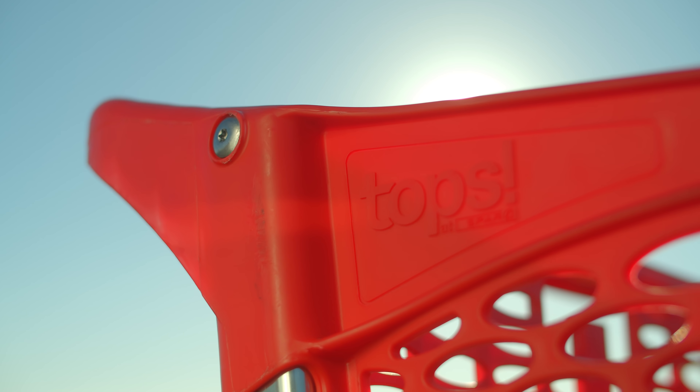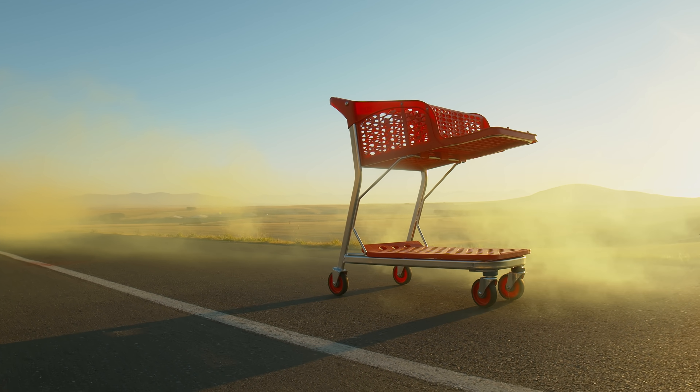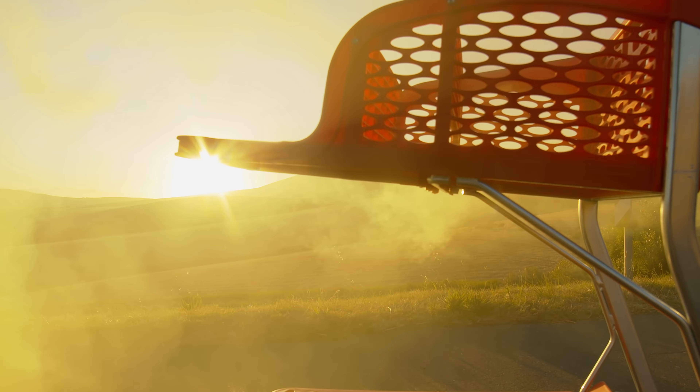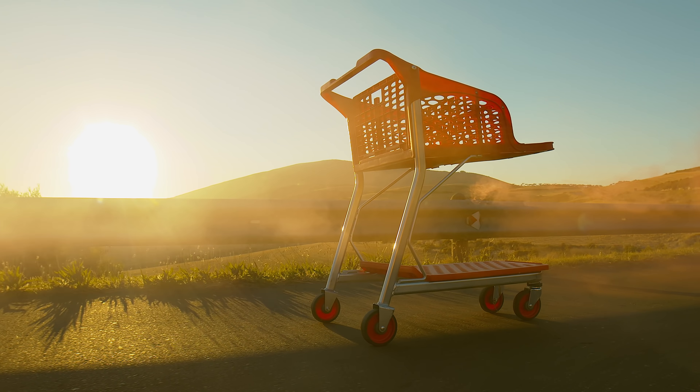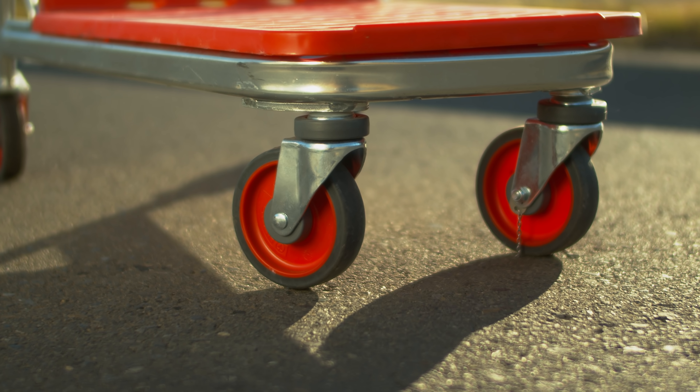This is the latest Tops at Spa trolley. It has been completely re-engineered to improve your shopping experience. Clever dividers and flat load areas make it easy to load and offload your goods. It has independent steering up front for improved manoeuvrability.